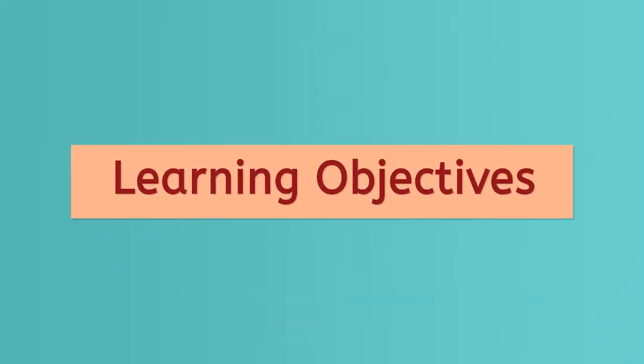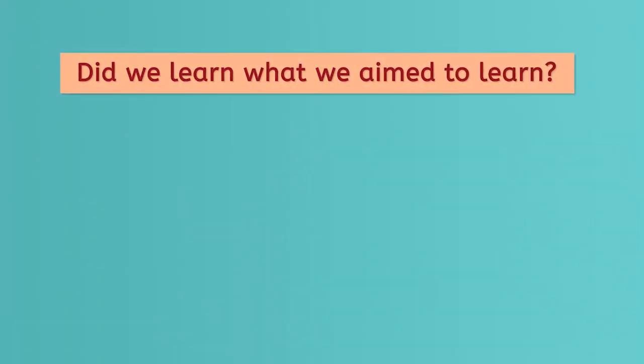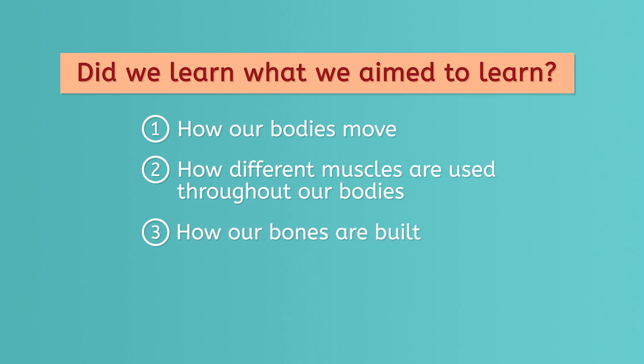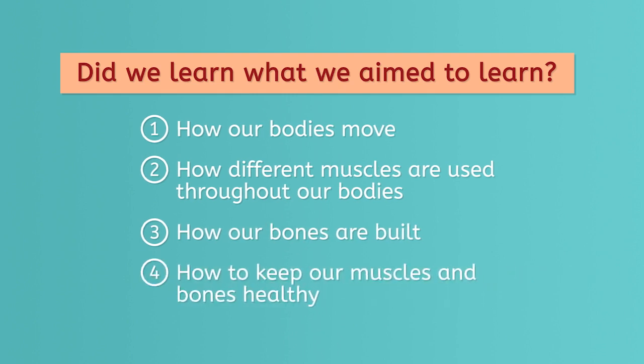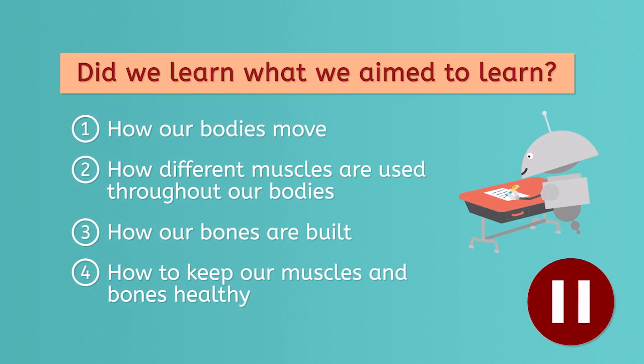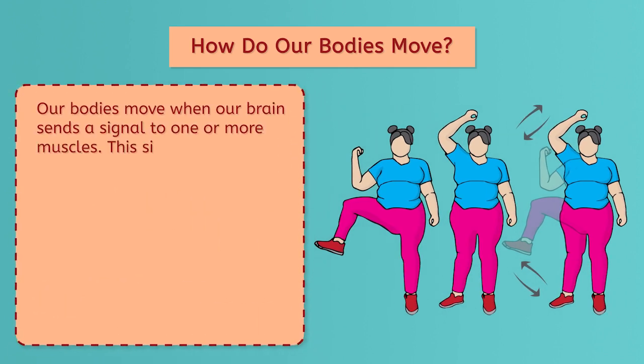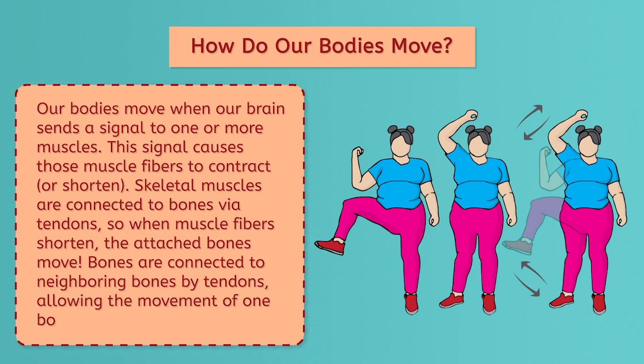To conclude, let's check in with our learning objectives. How do our bodies move? Our bodies move when our brain sends a signal to one or more muscles. This signal causes those muscle fibers to contract or shorten. Skeletal muscles are connected to bones via tendons, so when muscle fibers shorten, the attached bones move. Bones are connected to neighboring bones by ligaments, allowing the movement of one bone to move another bone.